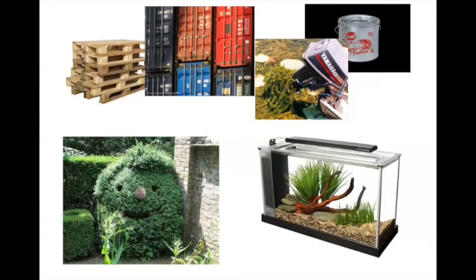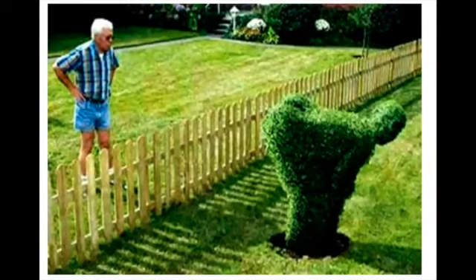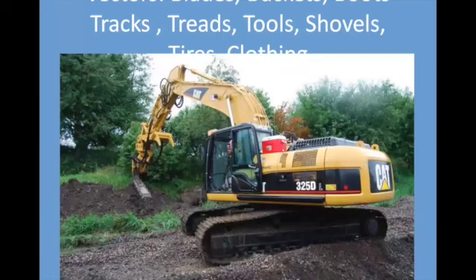They came here because of us. They came on pallet boxes, on our rope propellers, when we bought aquarium plants, or when we wanted to improve our backyards, and we didn't think too carefully about possible consequences. Places that alien invasive species love include anything where soil is exposed, so road ditches are a prime source of habitat. We are also the vectors — we spread these things on blades, buckets, all kinds of machinery, but also on our clothing, tires, and shoes.